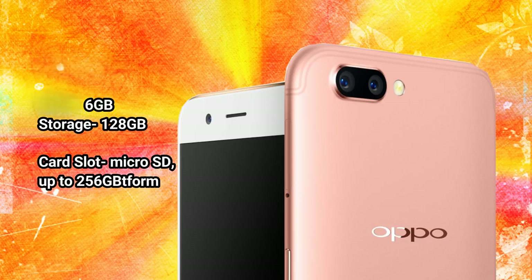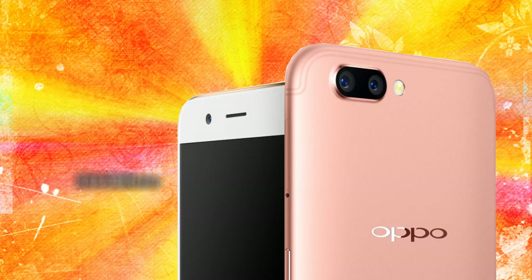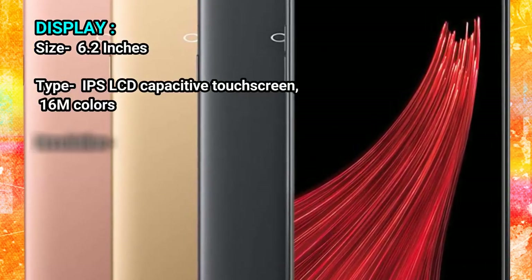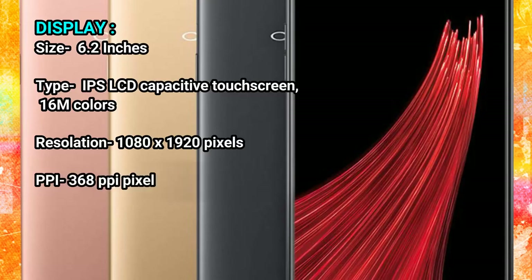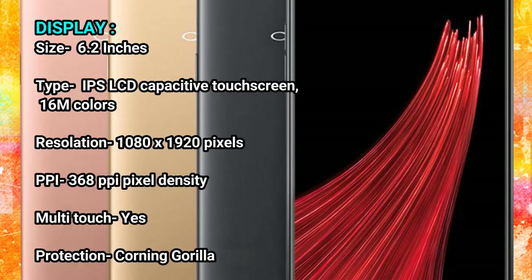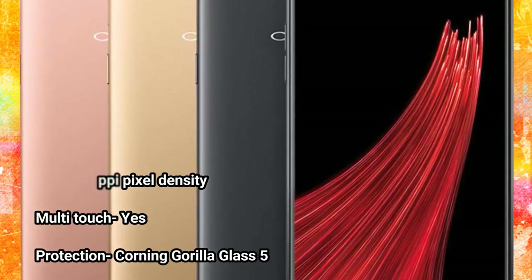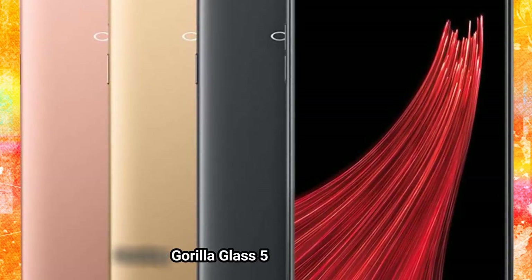Card slot: microSD, up to 256 GB. Display size: 6.2 inches. Type: IPS LCD capacitive touchscreen, 16M colors. Resolution: 1080 x 1920 pixels. PPI: 368 pixels per inch pixel density. Multi-touch: yes. Protection: Corning Gorilla Glass 5.